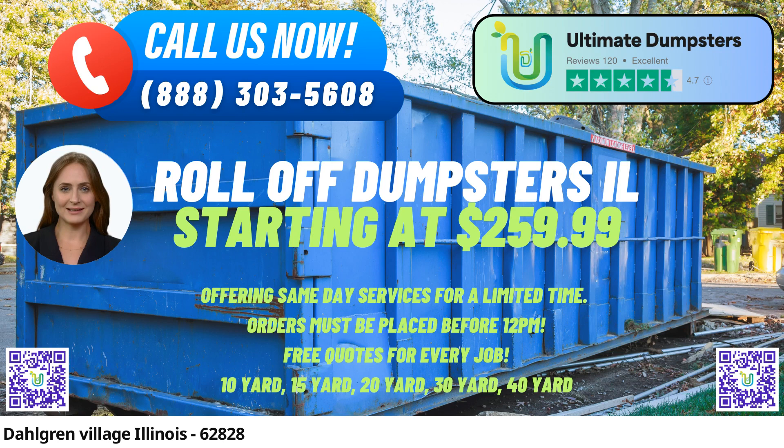Variety of Dumpster Sizes: Our roll-off dumpsters come in various sizes, including 10 yards, 12 yards, 15 yards, 20 yards, 30 yards, and 40 yards. This wide range allows customers to select the most suitable dumpster size for their specific needs, whether it's a small home renovation project or a large-scale commercial construction job.